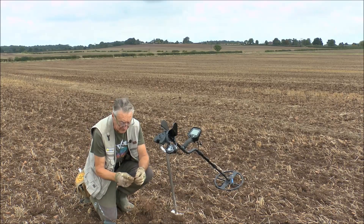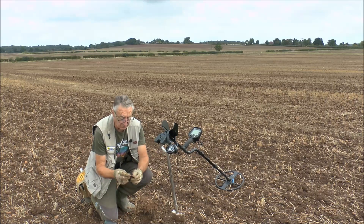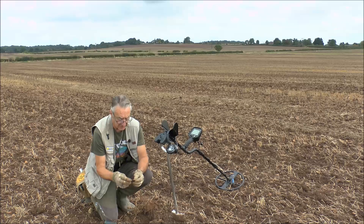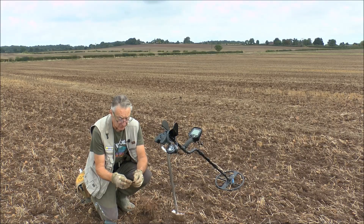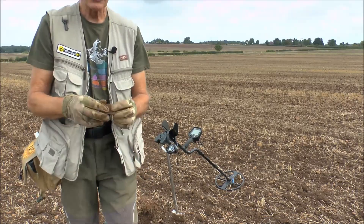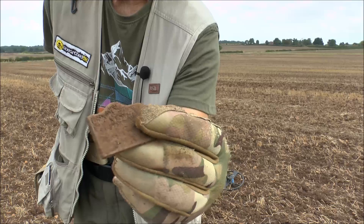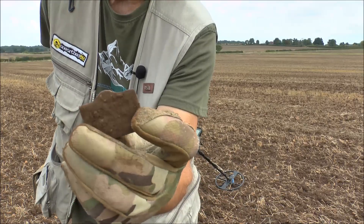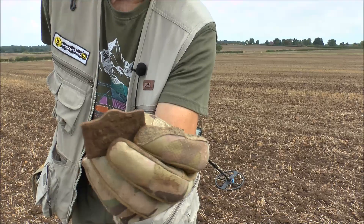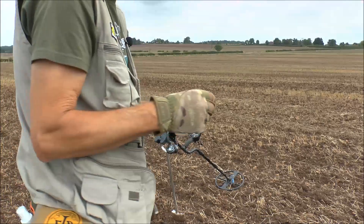We've got the first find down here, only about four inches deep - cracking signal. It's some sort of plaque or name tag, I think there's some writing on it but I can't see what it says. I'll have to wait until I get home and clean all the mud off it, but it's a nice little first find. It looks like some sort of plaque or name tag - it could be off a saddle. Anyway, we'll fill the hole in, pop this into the box and plod on.